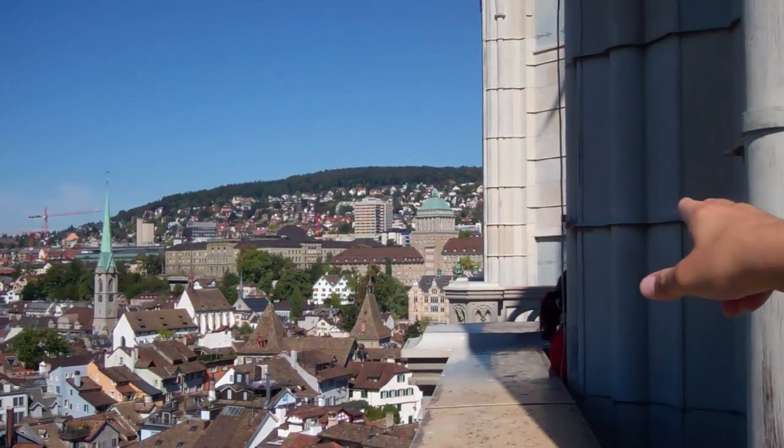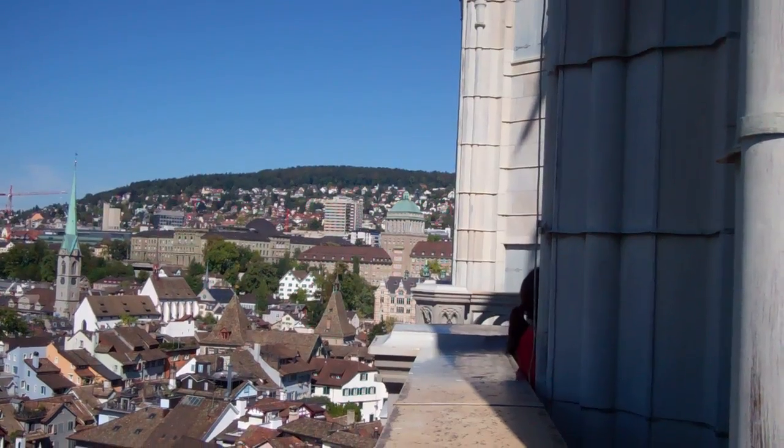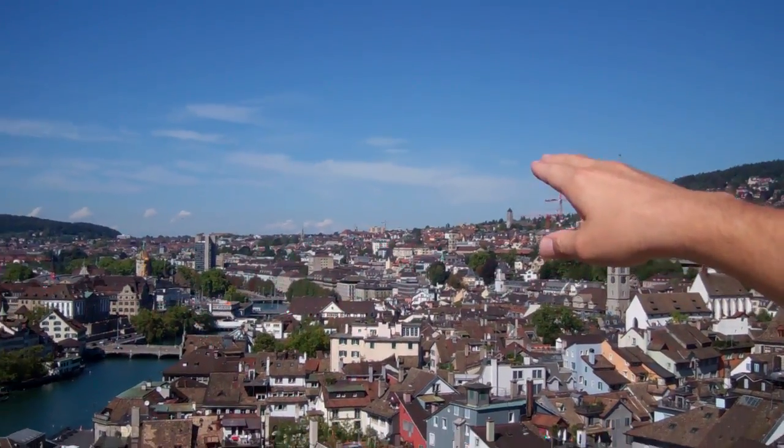Over there you see the Polytechnical Building and the University to the right. When we started our walk this morning we were somewhere on the hill over there having breakfast.